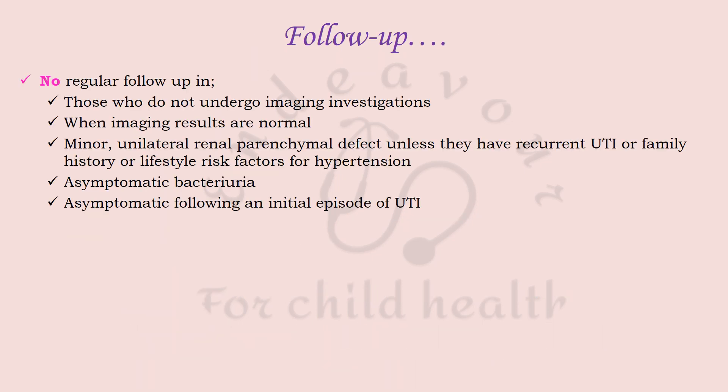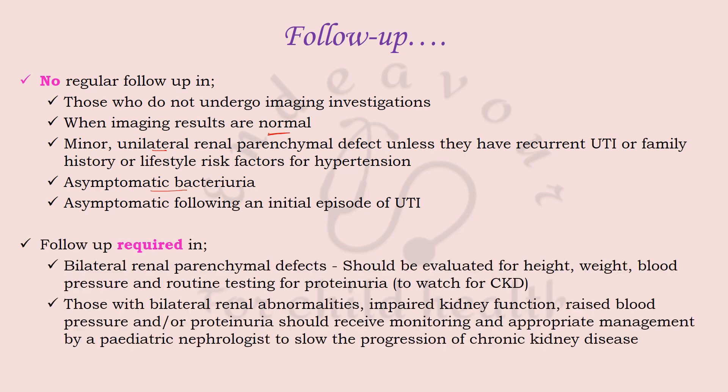On follow-up, no regular follow-up is required for those who have not undergone imaging investigations, those whose imaging is normal, those with minor unilateral renal parenchymal defects without recurrent UTI or family history or lifestyle risk factors for hypertension, or those with asymptomatic bacteriuria who become asymptomatic after an initial UTI episode. Follow-up is definitely required in patients with bilateral renal parenchymal defects, evaluated for height, weight, blood pressure, and routine proteinuria testing to watch for chronic kidney disease.